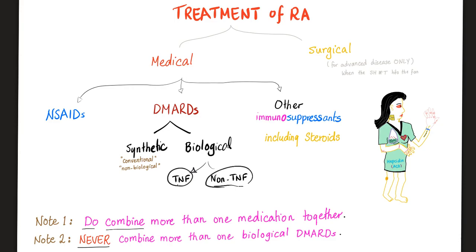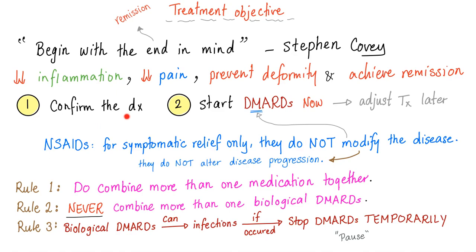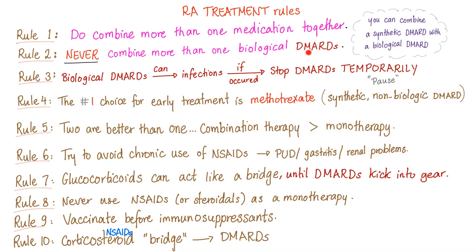Please note: you can combine more than one medication together — for example, a non-steroidal with a synthetic DMARD. But never combine more than one biological DMARD at the same time. For instance, do not give infliximab and adalimumab simultaneously. The risk of infection outweighs the benefit of treating the rheumatoid more aggressively. Once you confirm the diagnosis, start the DMARDs right away. Never combine more than one biological DMARD.